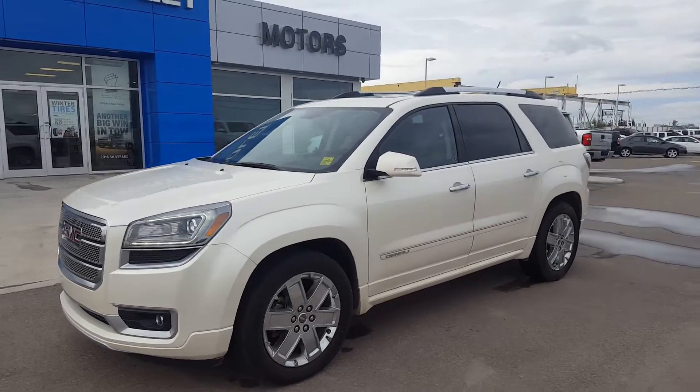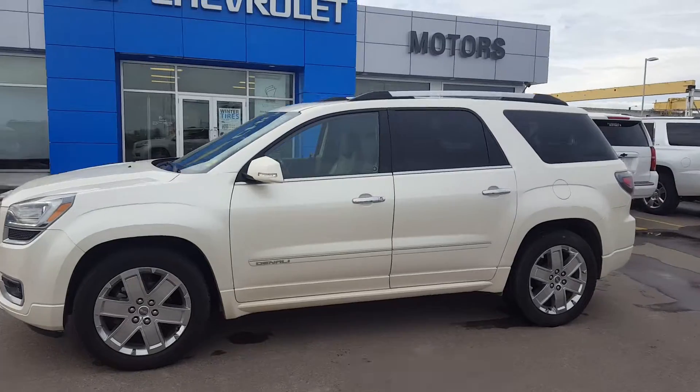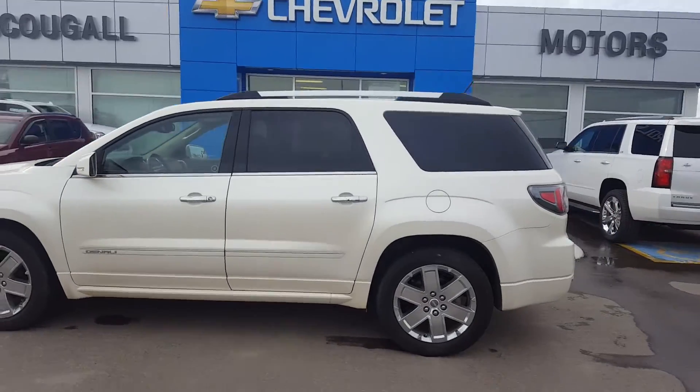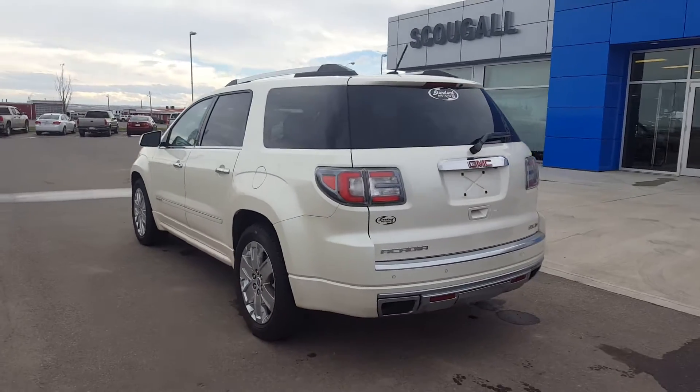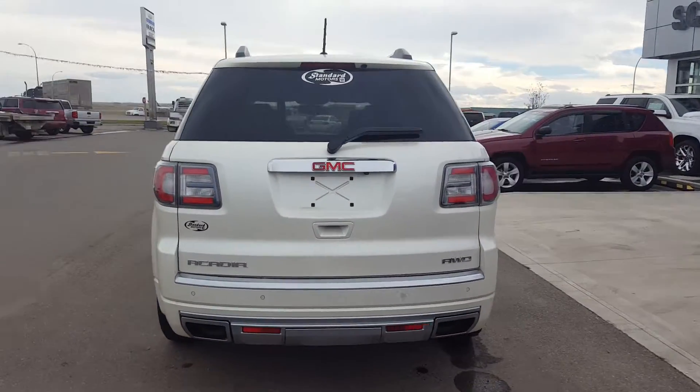A very good day from Scoogle Motors in Fort McLeod. Stock number 174407. We're looking at a 2013 GMC Acadia Denali all-wheel drive.